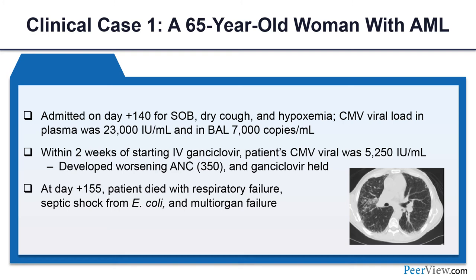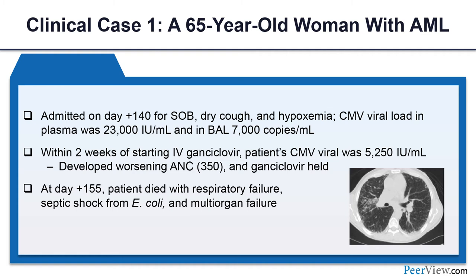Unfortunately, our patient was admitted on day plus 140 with shortness of breath, dry cough, and hypoxemia. She had a high CMV viral load in blood and BAL. Despite IV ganciclovir, she did not respond well and died from respiratory failure and multi-organ failure — CMV pneumonitis triggered a cascade of complications.